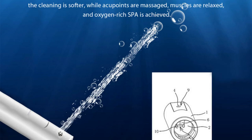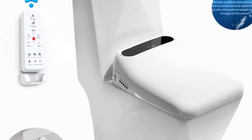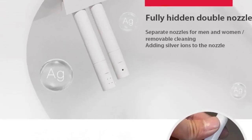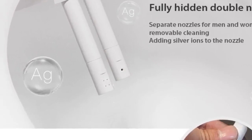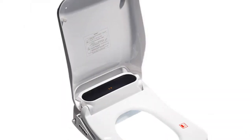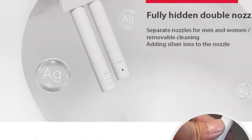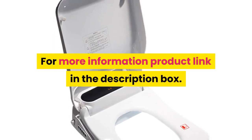Water temperature adjustment, buttocks washing, female washing, seat heating, water pressure adjustment, warm air drying, nozzle self-cleaning. Buffer cover plate: yes. Power source: AC. Toilet seat material: resin. Toilet seat type: closed front. For more information, product link is in the description box.